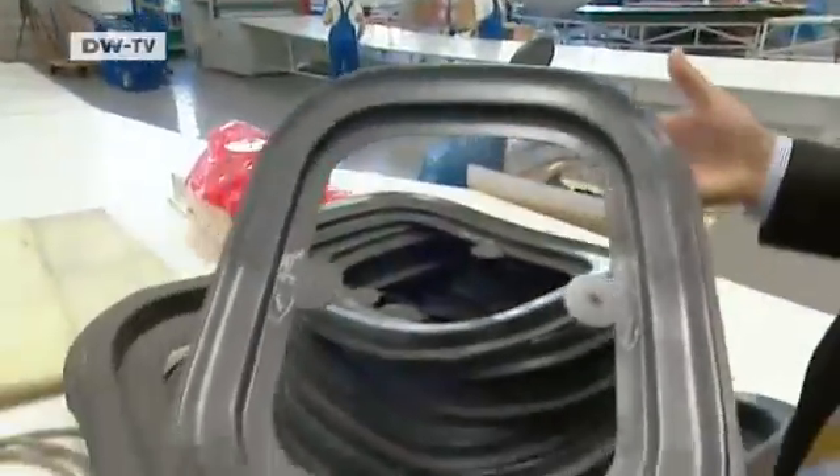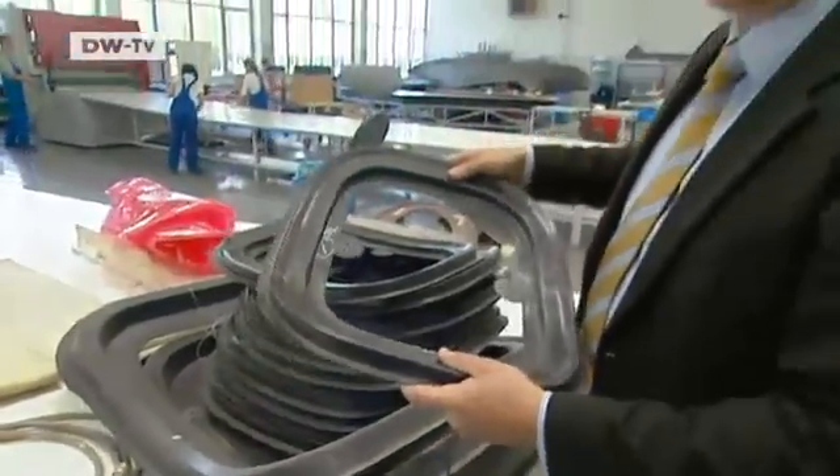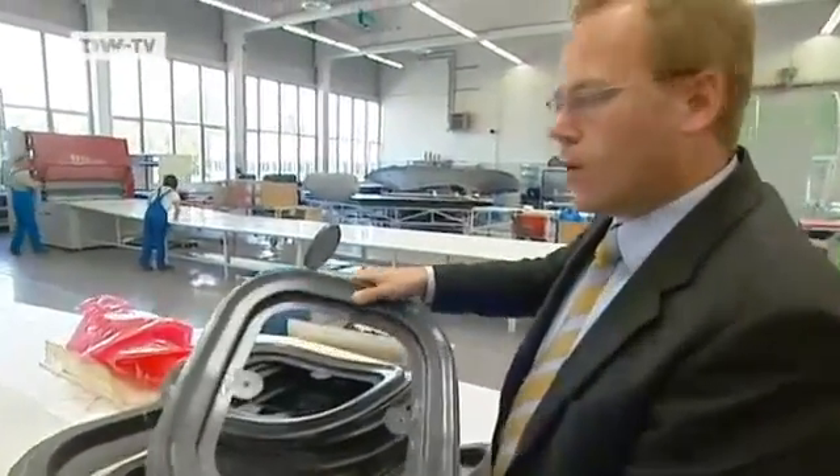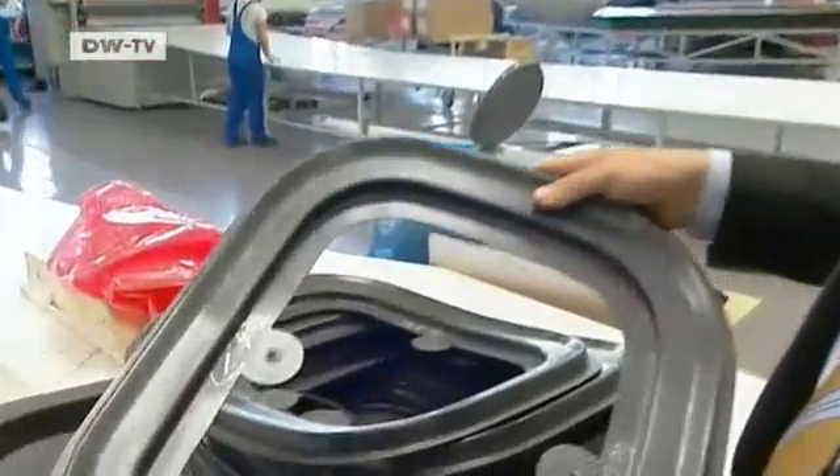You saw these window frames before in production. This is the hardened carbon fiber — it's robust, stiff. You can't bend it.